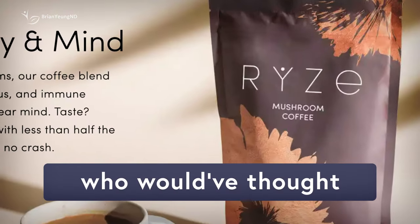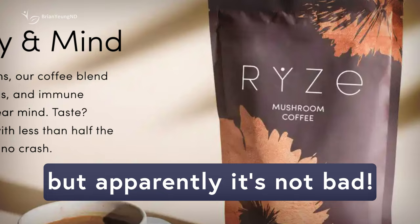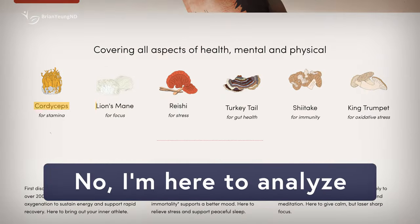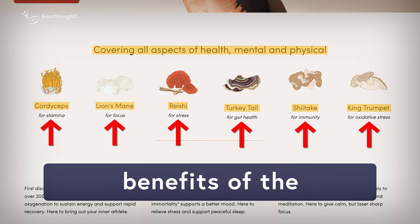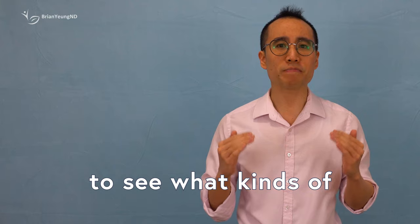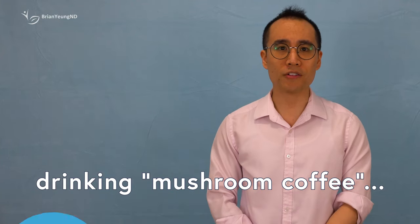Mushroom coffee. Who would have thought such a thing would have tasted good, but apparently it's not bad. But I'm not here to review the taste. I'm here to analyze the health claims and explore the research around the marketed benefits of the mushrooms found in Rye's Mushroom Coffee, to see what kinds of benefits you can realistically expect from drinking mushroom coffee.